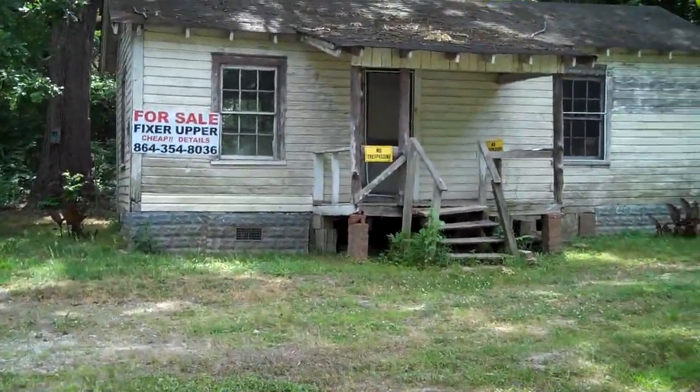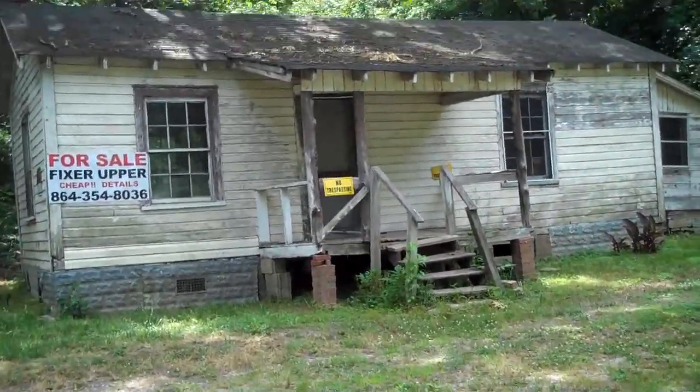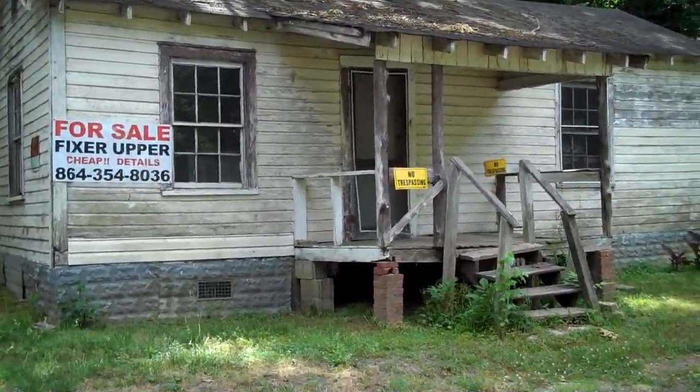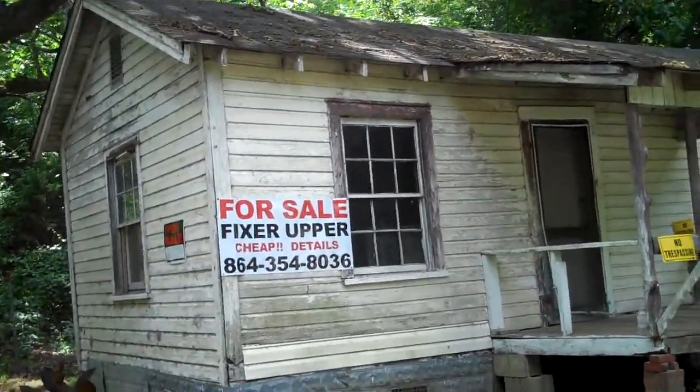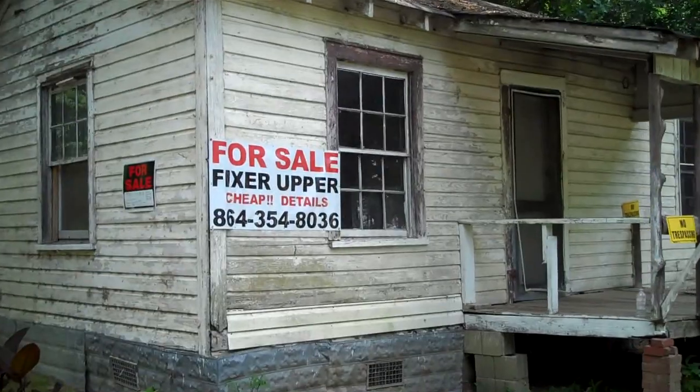Hope you buy them, move in them, sell them, fix them up — whatever you want to do with them. If I was a little bit younger, I'd jump right on them probably. Goodbye.